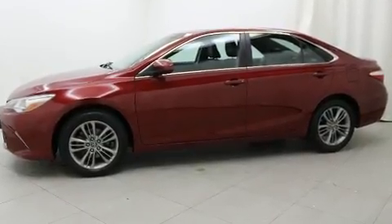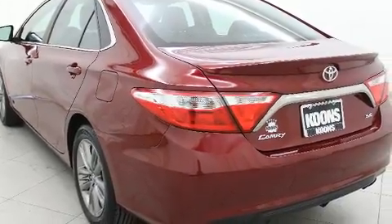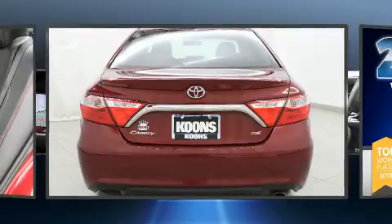Toyota prioritized practicality, efficiency, and style by including a tachometer, a trip computer, remote keyless entry, and one-touch window functionality.